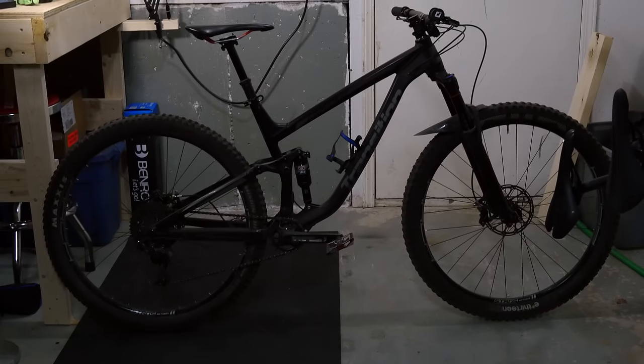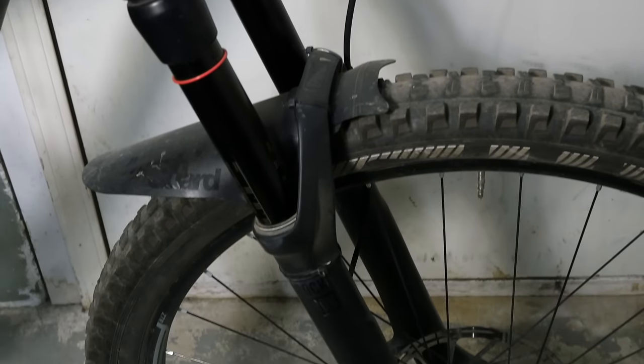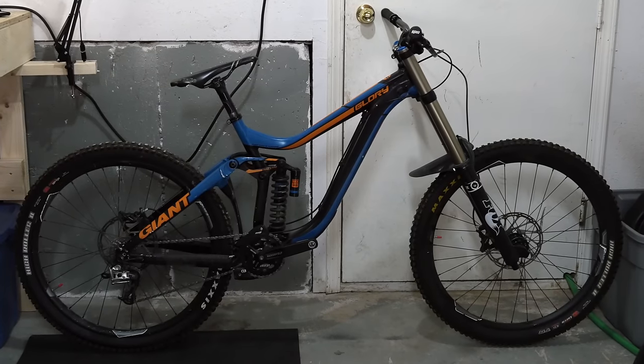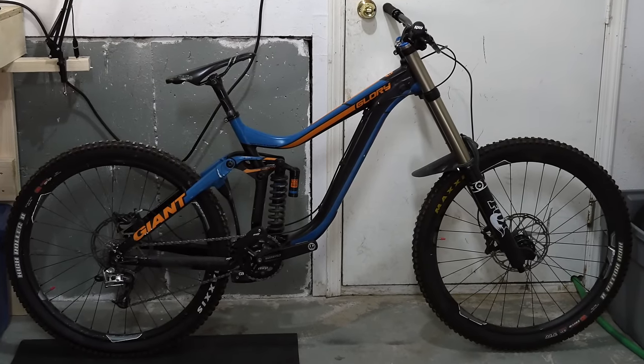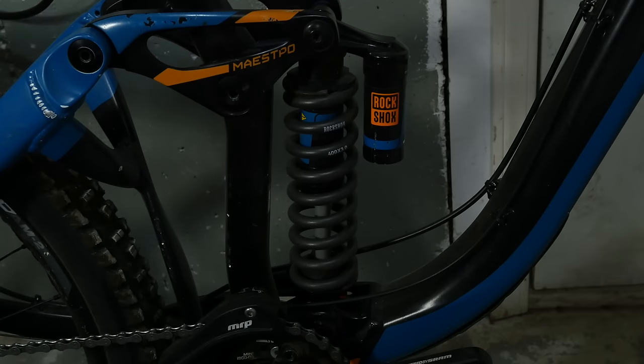For this video I used my short travel 29er trail bike with an aluminium frame, larger wheels but not much suspension. It has 130mm of travel in the front and 115mm of travel in the rear, proving that you don't really need a lot of suspension for the bike park, although more is preferred. I also have powerful disc brakes paired with large disc rotors. If you didn't want to use your own bike, you could rent a downhill bike featuring a burly frame with around 200mm or 8 inches of suspension — certainly the most comfortable way to ride the bike park.